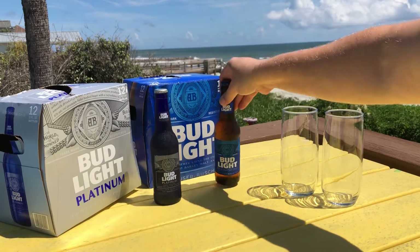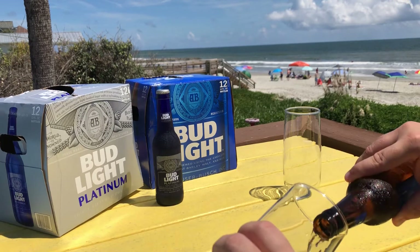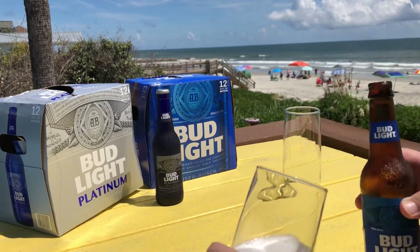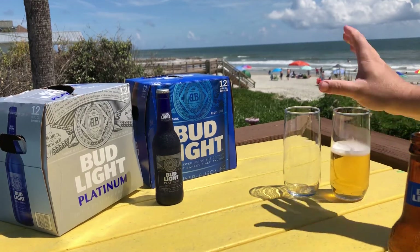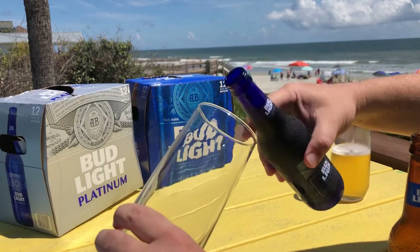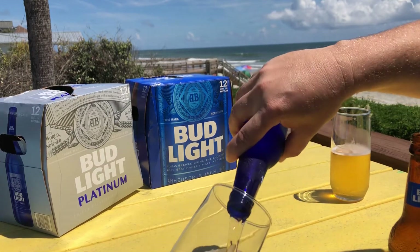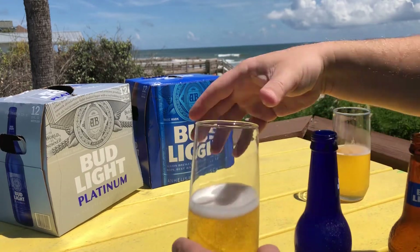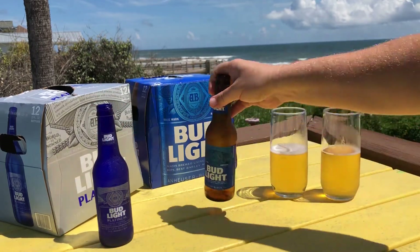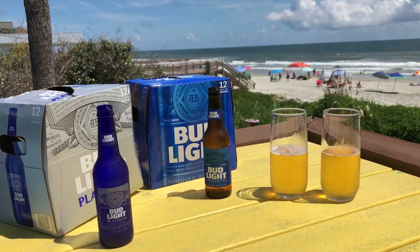So first of all, we're going to pour them into glasses here, just to check out a different color. And you'll see that the Platinum's a little bit darker. And I am going to drink both of these beers pretty quick in the sun — that's going to be pretty awesome to get a nice little buzz going on. Why not? It's Labor Day weekend down at Folly Beach, right outside of Charleston, South Carolina. Pretty awesome. This is actually sponsored by my vacation rental company, which I'm going to put a link down below to that too. But you know what, I'd always thought it was a little bit darker in color, but heck, you know what? It's really not. I don't know why I thought that in the past.